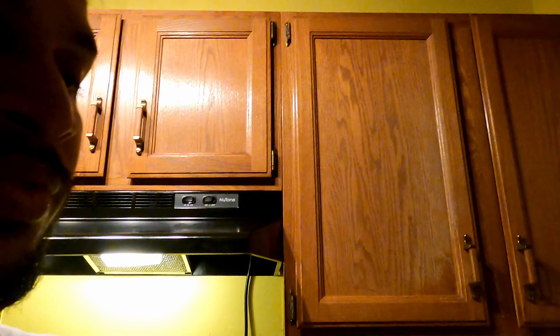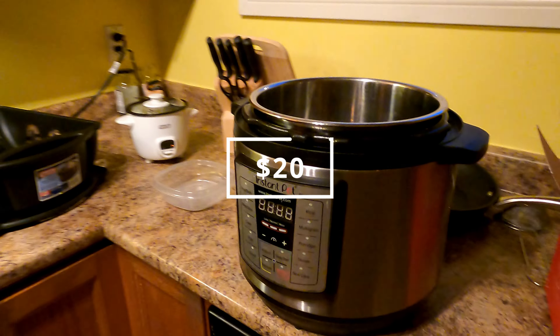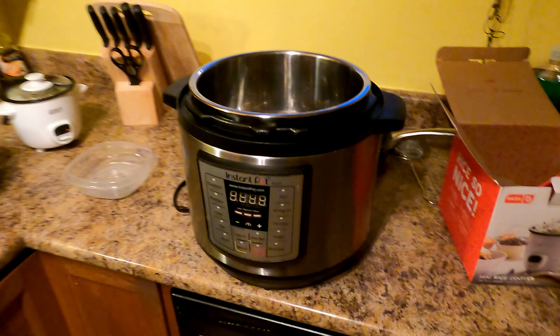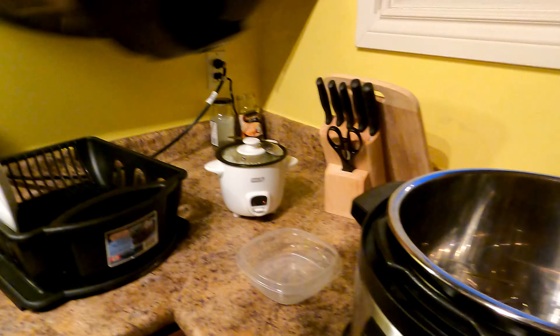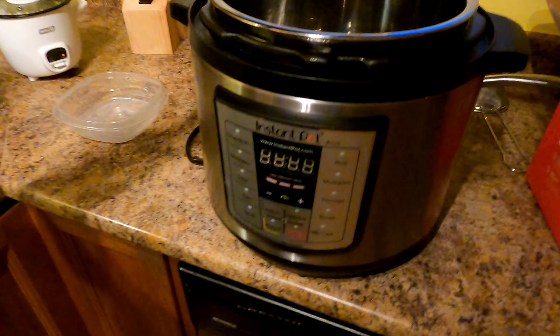We wanted to get a rice cooker and found one while I was making a video. We got a pretty good deal — it was posted for $30 but we asked for a lesser price and she agreed to $20. We saw a similar one in Walmart costing $130 to $134 plus tax. So there are products of really good quality that are used which you can get at a fraction of the price.